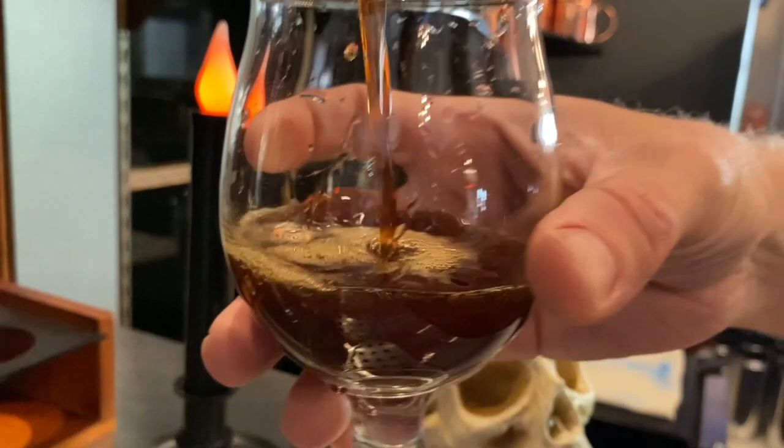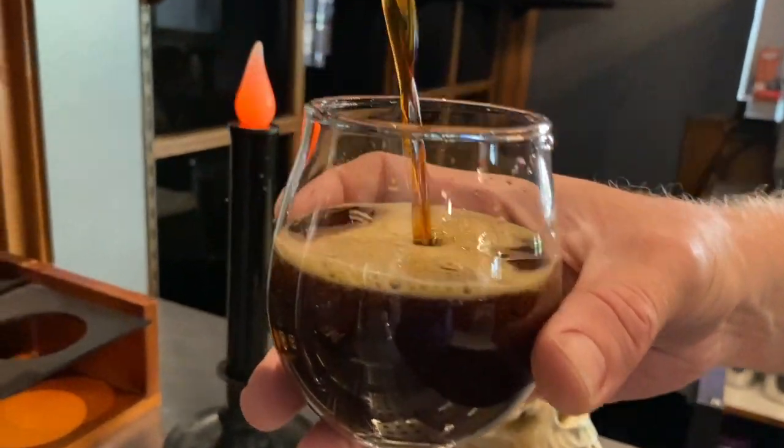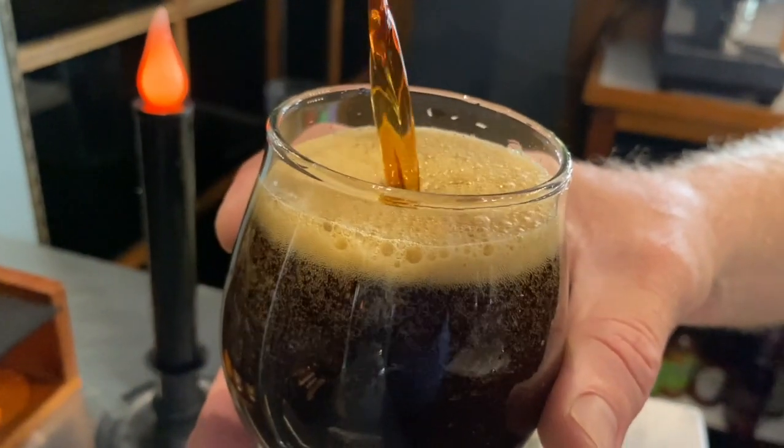This week's Beer of the Week is our Imperial Oatmeal Stout. We have vanilla beans, aged bourbon, and a bunch of chocolate in there — it's really, really good.